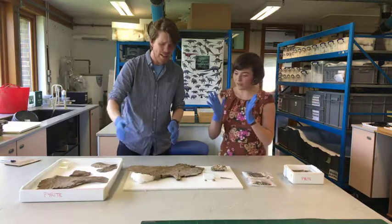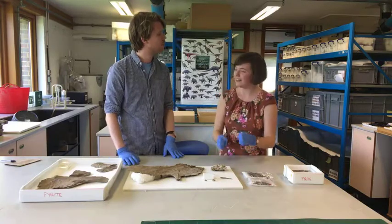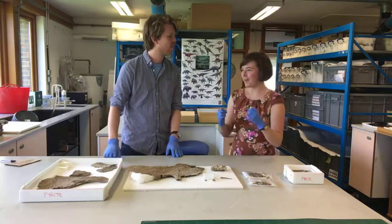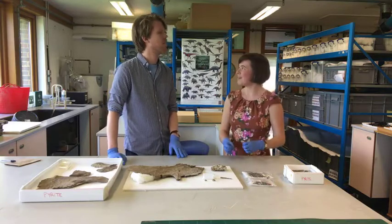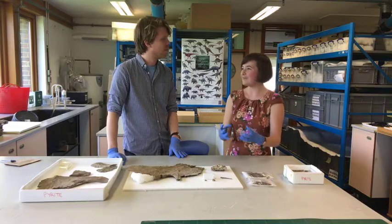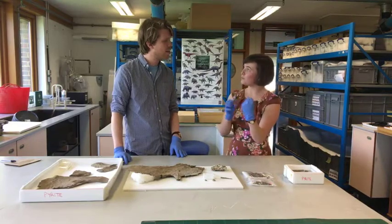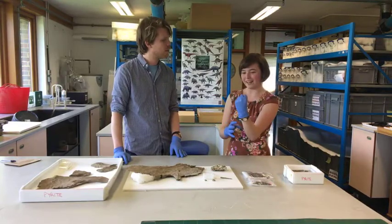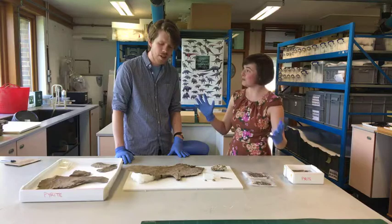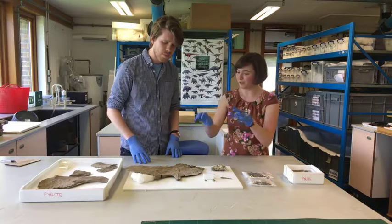The problem with this particular fossil is that because of the nutrient-rich Oxford Clay it was buried in, it can suffer something called pyrite disease or pyrite decay. This affects the minerals pyrite and marcasite - when their sulfide component oxidizes it makes ferrous sulfide, which absorbs water from the atmosphere, forms mineral hydrates, expands, and can literally shatter fossils from within.